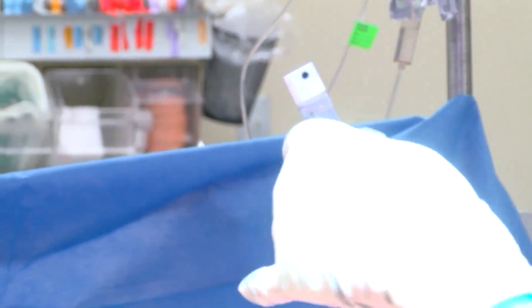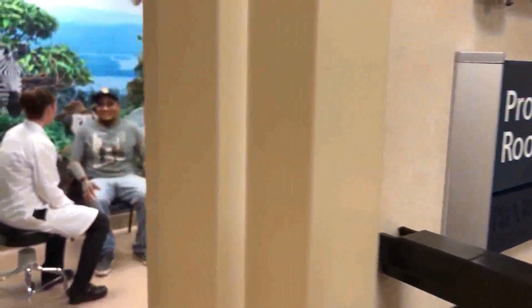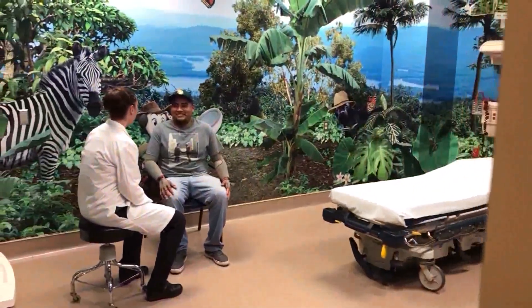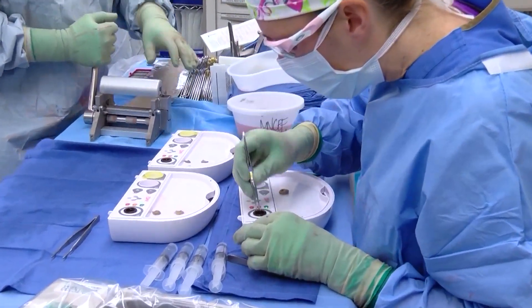Dr. Kapari is the only surgeon in the Central Valley doing this procedure. Edgar was one of the first patients to have the ReSurface surgery, and more patients like him will only continue to benefit from it in the future. It's really exciting to be kind of part of that, and in my career, to have this product available — it's going to really change the lives of burn patients.